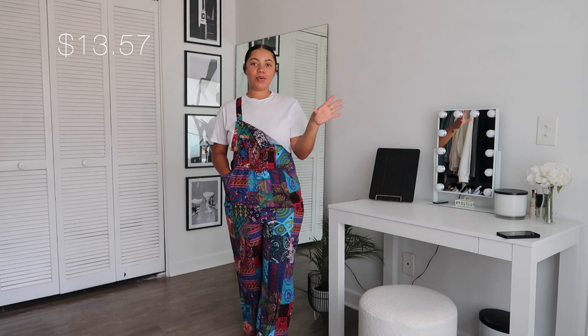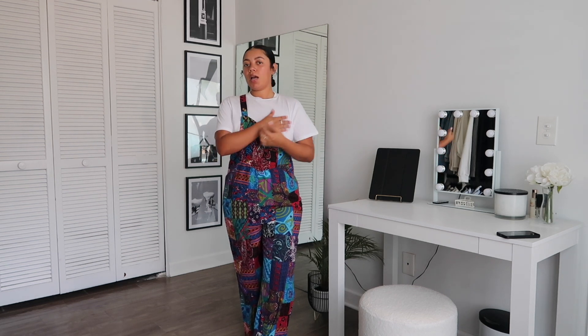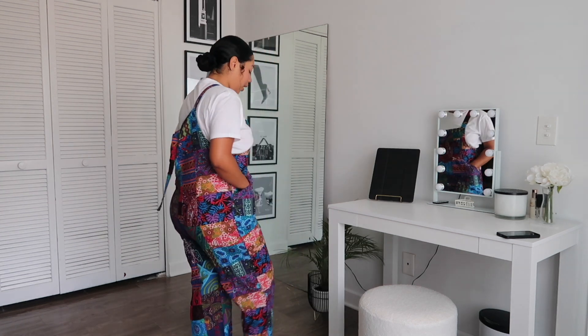This next jumpsuit is kind of giving art teacher vibes, but I really really loved it so much. I couldn't wait to get this item when I picked it out online. It does not come with the t-shirt — you'd have to wear your own underneath. You can put both straps up if you want, and you can adjust it to be a little tighter. I feel like I could throw this on with an oversized t-shirt and it would look so cute. It does not have a huge stretch to it, so keep that in mind. I probably could have gotten away with a size medium for a more oversized look.